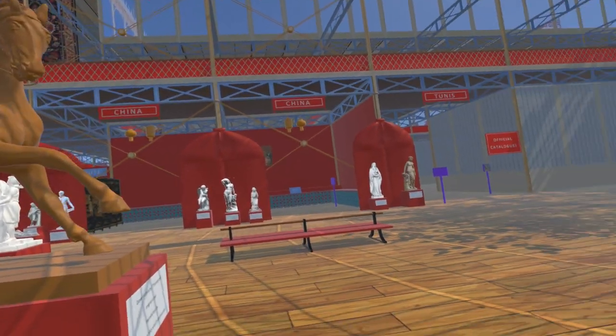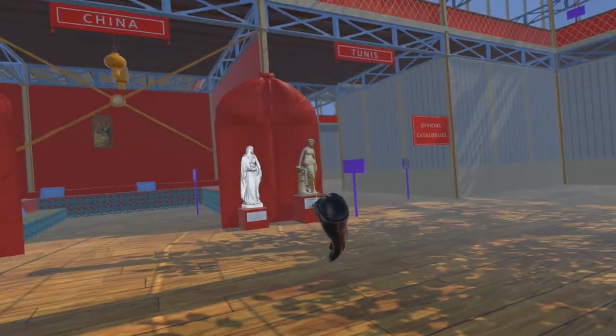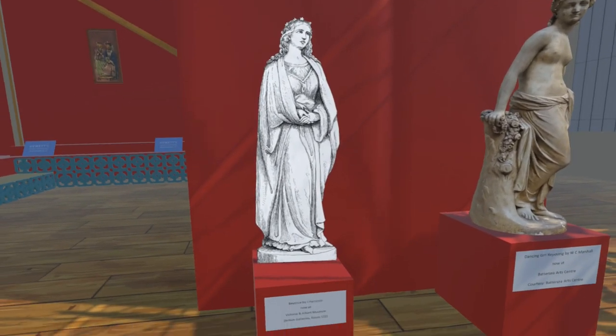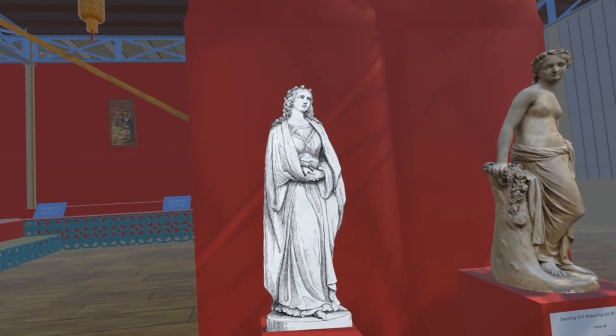We have also added billboard versions of several extant sculptures which we have not yet been able to model. On the east side of the transept we have added Beatrice by John Hancock, which is at the Victoria and Albert Museum.